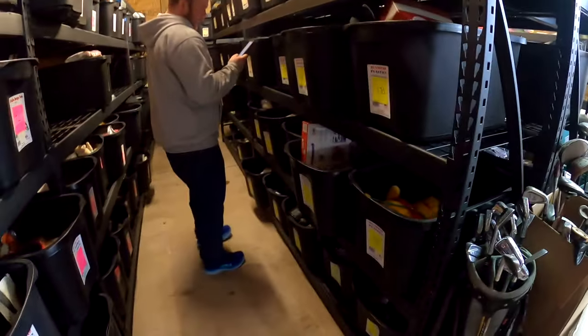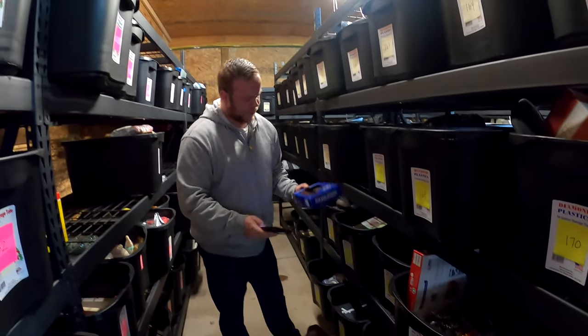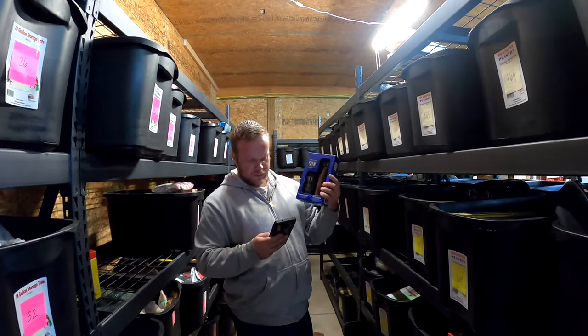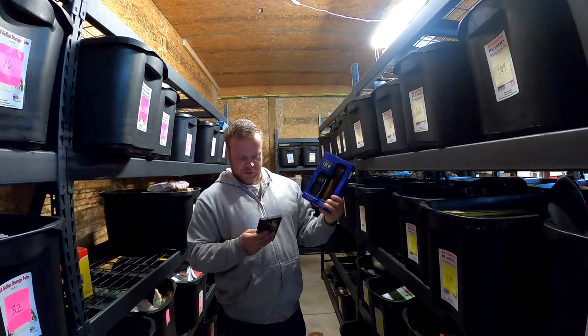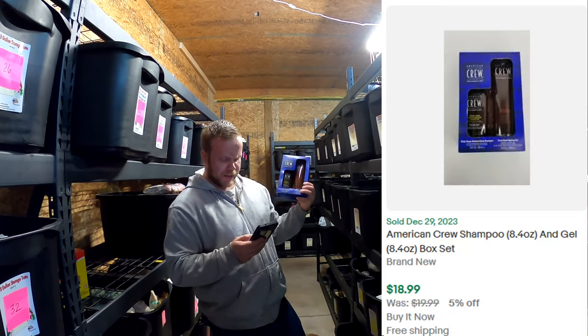At $177, we've got this American Crew shampoo set. I think Jess picked this up — American Crew shampoo and gel. This sold for $18.99.